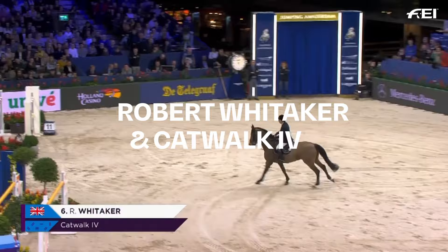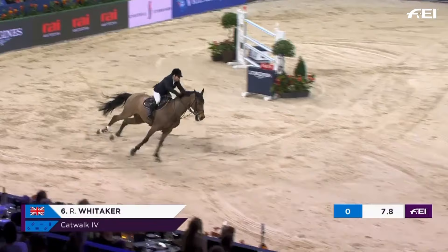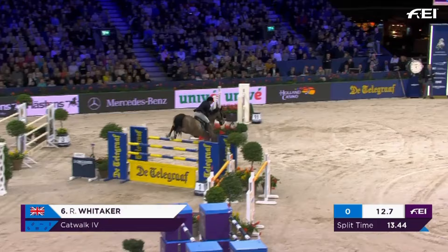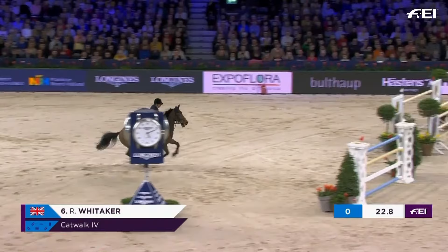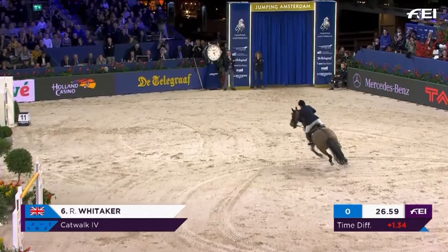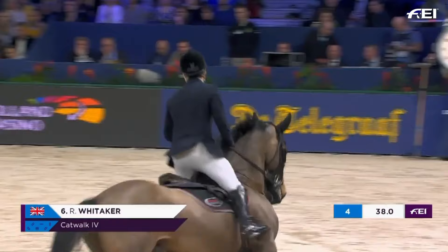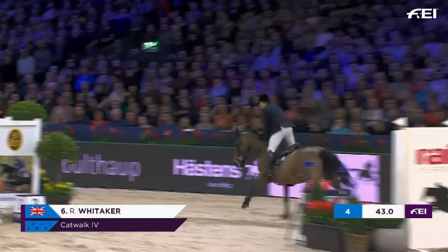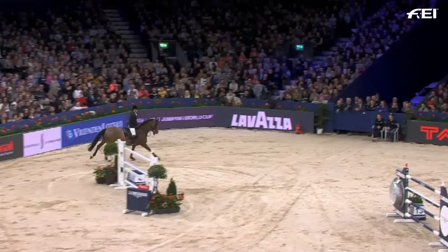For Great Britain — winners from the leg in Helsinki — Robert Whittaker with Claire Whittaker and Mandy Hall's Catwalk the Fourth. He's put his foot down on this turn, landing there at about 19 seconds. There's nothing to split these horses. He was hanging out to the right — that was not to be for Robert Whittaker and Catwalk. They did win that second leg in Helsinki and they will be in the top nine here in Amsterdam. Robert Whittaker, who needs points to get a ticket for the final, will be picking up some very valuable points today — four faults for Whittaker and Catwalk the Fourth.